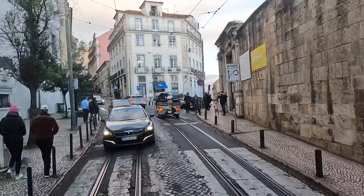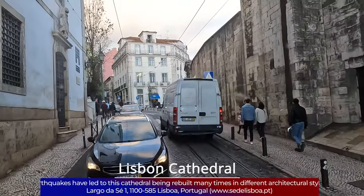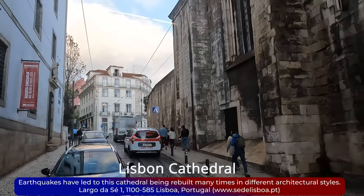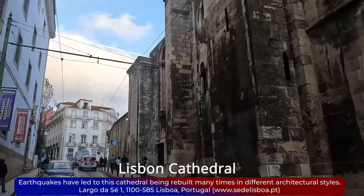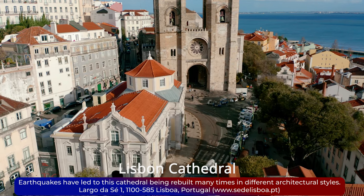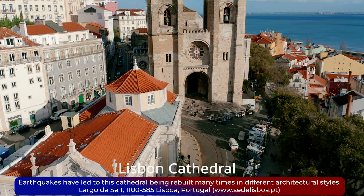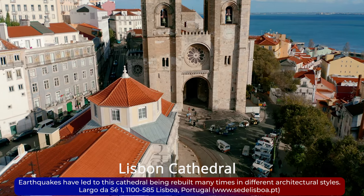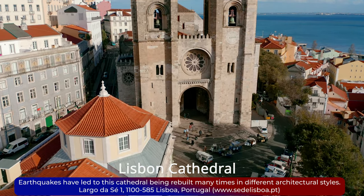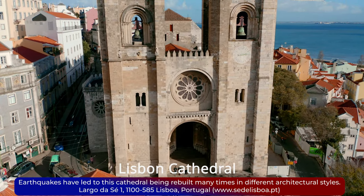Next, on your right-hand side, you can see the Cathedral of Saint Mary Major, often called Lisbon Cathedral or simply the Sé. This Roman Catholic cathedral, the oldest church in the city, dates back to the 12th century and is the seat of the Patriarchate of Lisbon. Its architecture is a stunning mix of Romanesque, Gothic, and Baroque styles, reflecting its long and storied history.